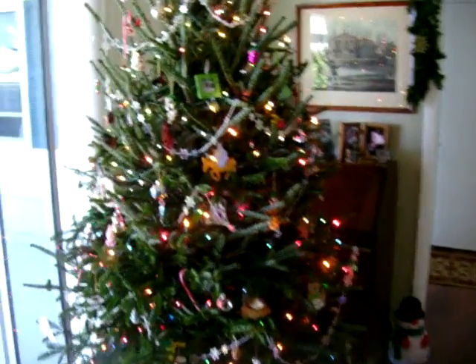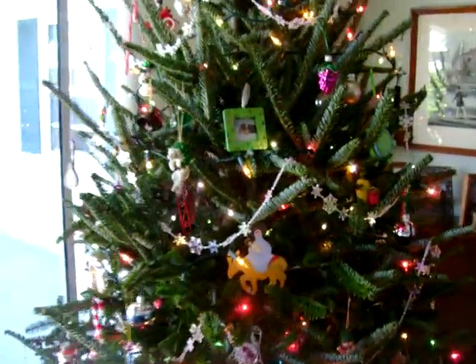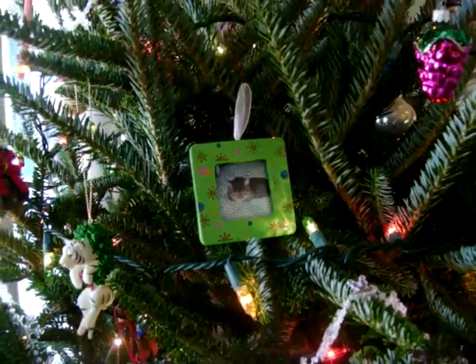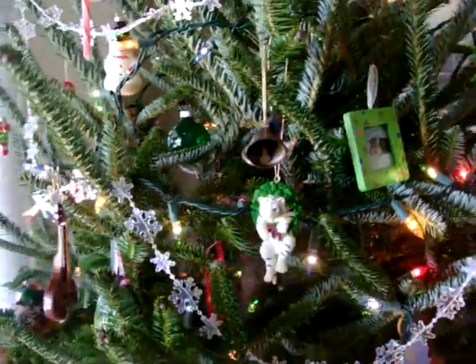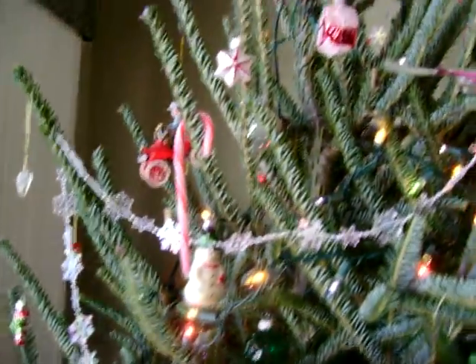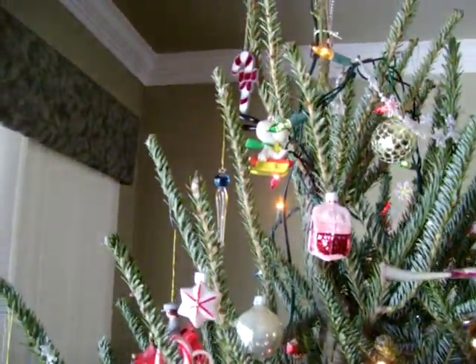We'll go in here and see kibbles. And a tiger from Busch Gardens. Nice instrument — I bought that somewhere at some museum. It's new. And we have Snoopy and Woodstock up there, Emily.